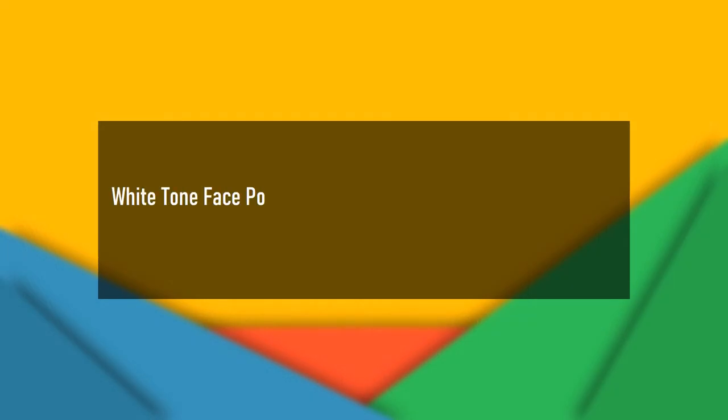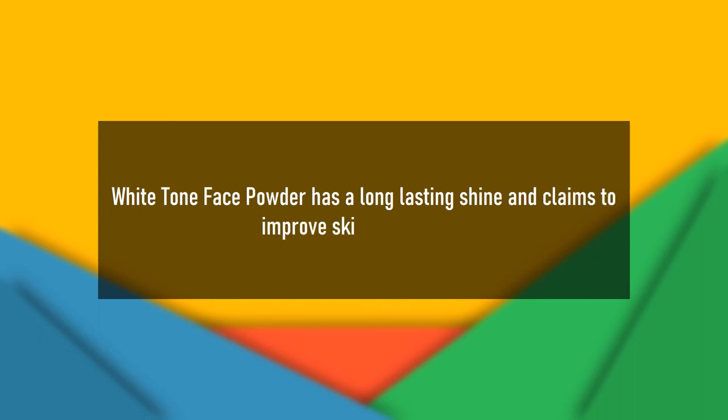White Tone Face Powder has a long-lasting shine and claims to improve skin complexion.